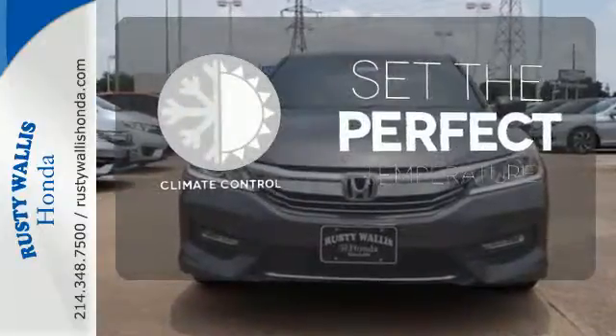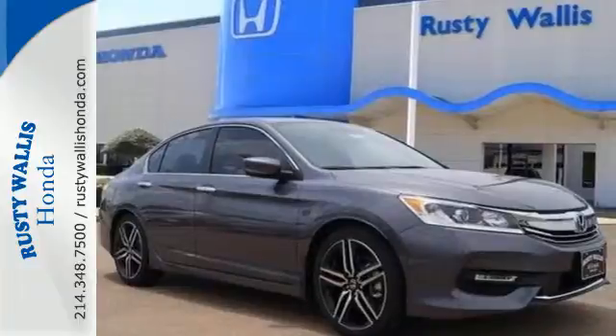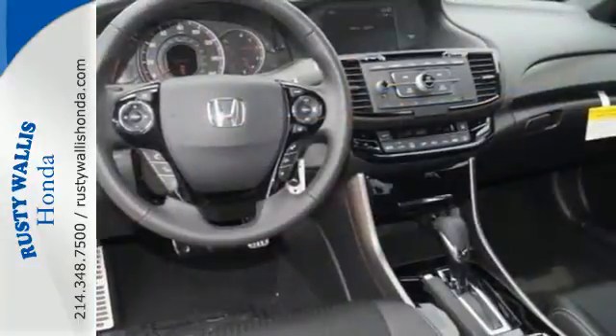The climate control lets you set the temperature exactly where you want it. Exceptional, reliable, with luxurious looks.